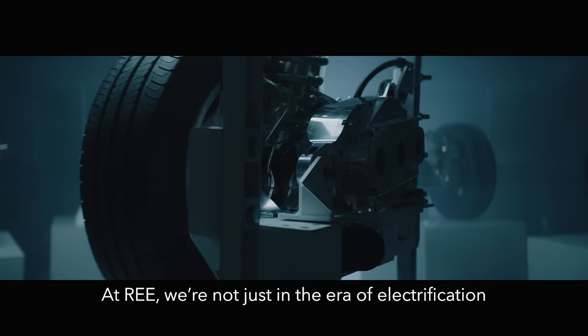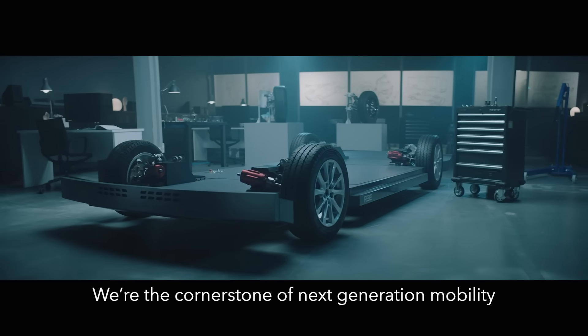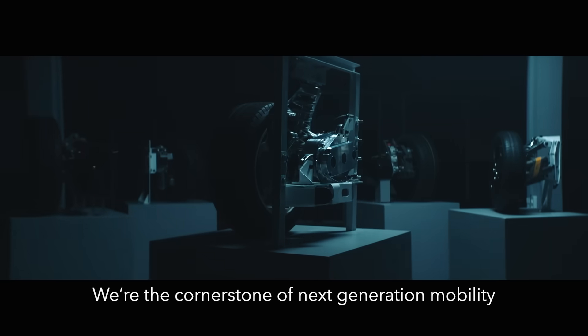We're not just in the era of electrification — we're driving it forward. We're the cornerstone of next generation mobility.